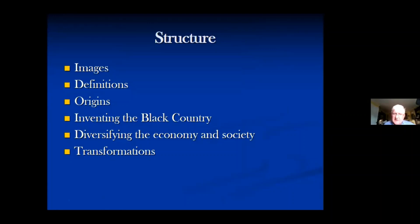I'm going to try and pick up six themes today. First, I'll look at a number of images that provide ways of looking at the Black Country. Then I'll offer some definitions of what we might mean by it. I'll look at the origins, how the Black Country was invented historically, then how it evolved economically and socially, and finish by looking at what I've loosely called transformations — what's been happening in recent years. The main focus of my talk is on the 18th and 19th century.